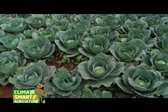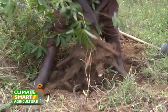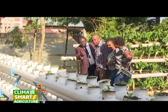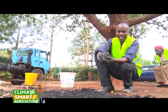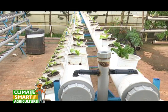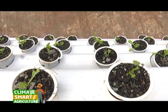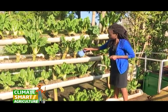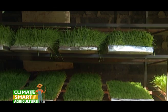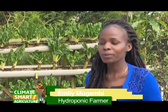Climate smart agriculture relies on the limitless genius of farmers and includes proven techniques such as mulching and developing drought- or flood-tolerant crops. On today's episode we traverse different counties to learn three climate smart techniques farmers are adopting. One such technique is hydroponics — a method of growing crops in water rather than soil, where plant growth and productivity is controlled by the type and amount of nutrients added to the water. Meet Emily Mugambi, an expert on hydroponics, who will break down what hydroponics is and how one can use this climate smart technique on their farm.